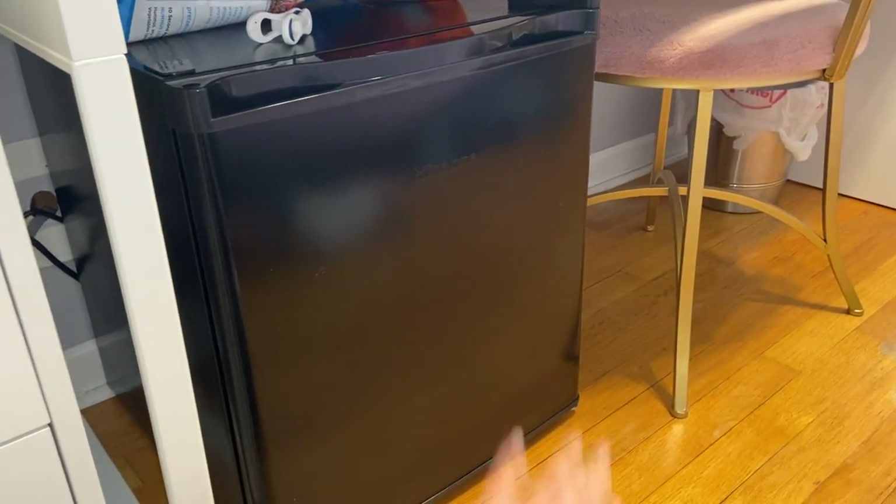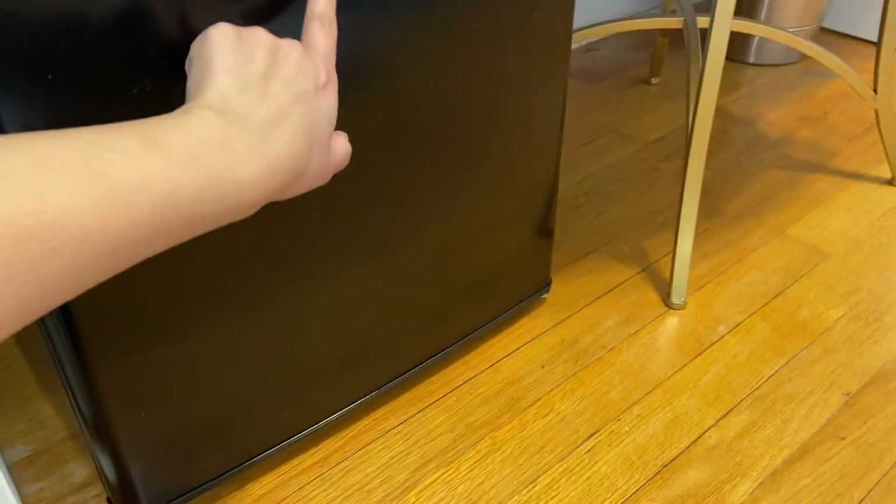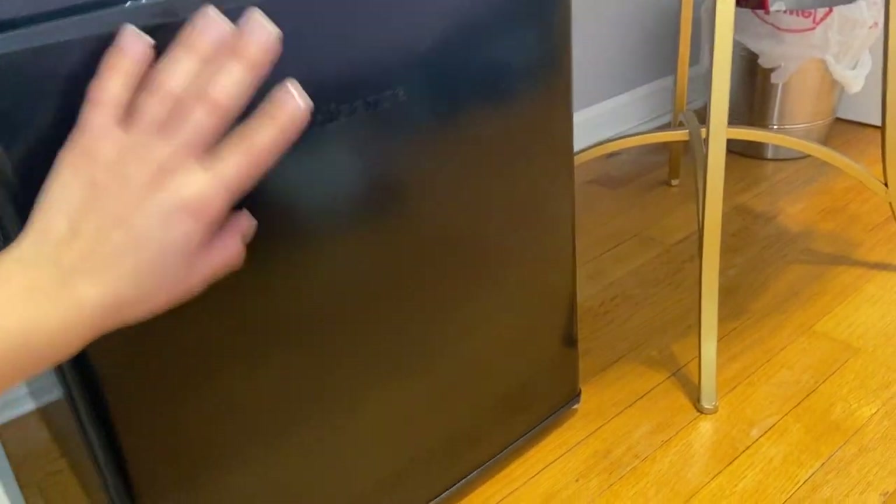We're gonna talk about what's in my fridge. This is a Hisense fridge — I don't know if you can see — I got this from Walmart.